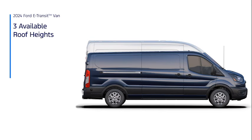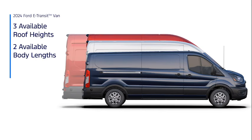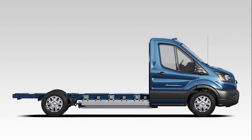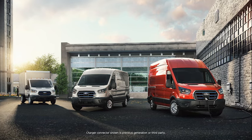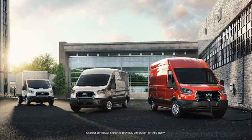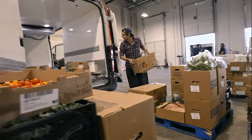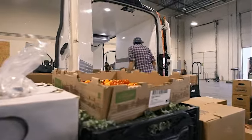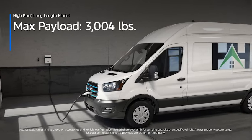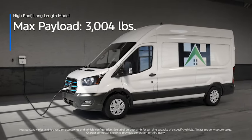E-Transit has multiple configurations to fit your business. For cargo vans, choose from three different roof heights and two body lengths. You also have the option to choose cutaway or chassis cab models, and all of these options offer versatile possibilities for however you'll need to use an E-Transit on the job. With a max payload of 3,249 pounds for the low roof, long length configuration, E-Transit can help move whatever is necessary to get the job done. This high roof, long length model has a max payload of 3,004 pounds.